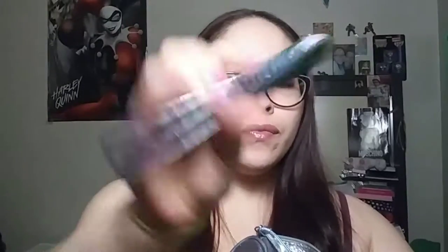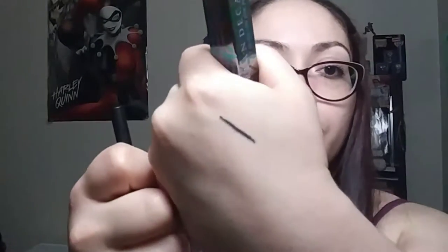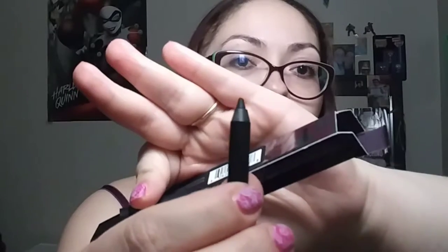Here we have an Urban Decay 24/7 Glide-On Eye Pencil and this is the packaging. It's in the color 'Perversion.' It went on really smooth — I'm excited for this. I'm excited for everything; there are so many things in this giveaway.